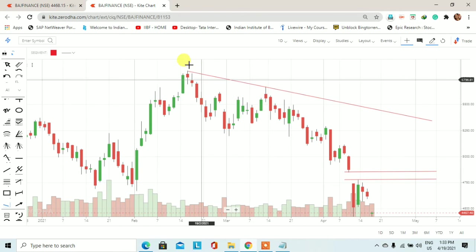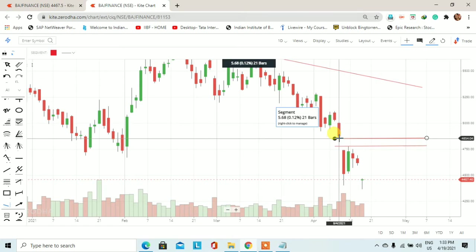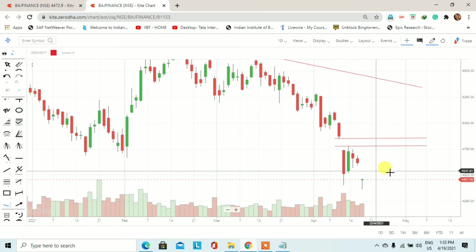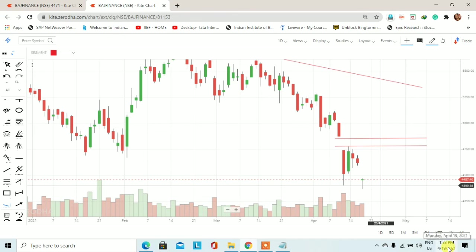यह Bajaj Finance का daily chart है और मैंने इन दो highs को connect करके downtrend line draw किया है। 4 days before का trading session अगर हम देखें तो यह Bajaj Finance का stock gap down open हुआ था और यह जो gap है, एक supply, एक resistance की तरह यहाँ पर work करता हुआ 4 days के trading session में देखने को मिला। आज के भी trading session में उसी तरह Bajaj Finance का stock gap down open हुआ।